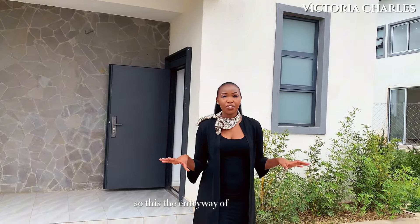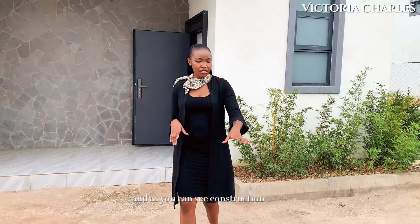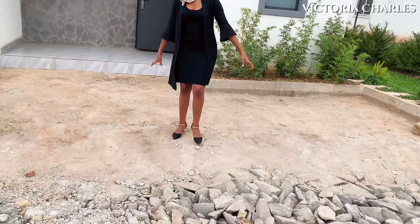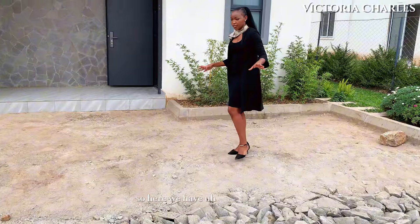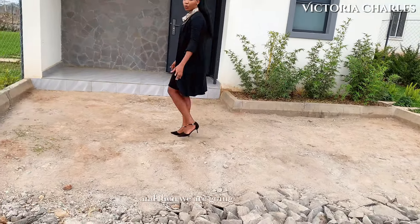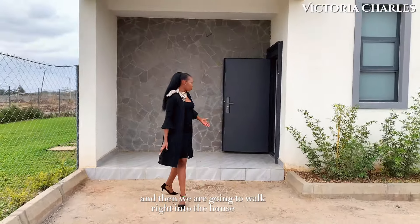So this is the entryway of this house and as you can see, construction is still going, so we are yet to complete this entryway. Here we have a slot for two parking spots for two cars, as you can see. And then we are going to walk right into the house here.